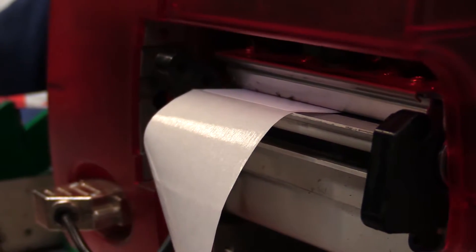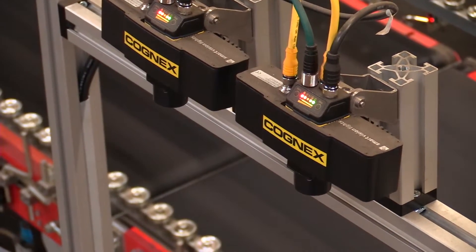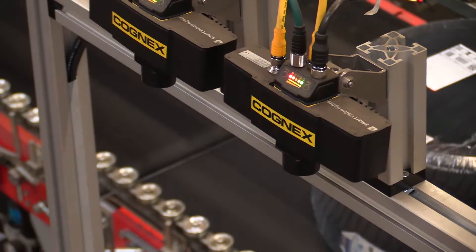Every four seconds, our high-speed printers label goods that have been ordered. Image-based Cognex scanners have no trouble keeping up with this pace. They read the codes on the labels and make sure the shipment is correct via fast data matching in the controller.